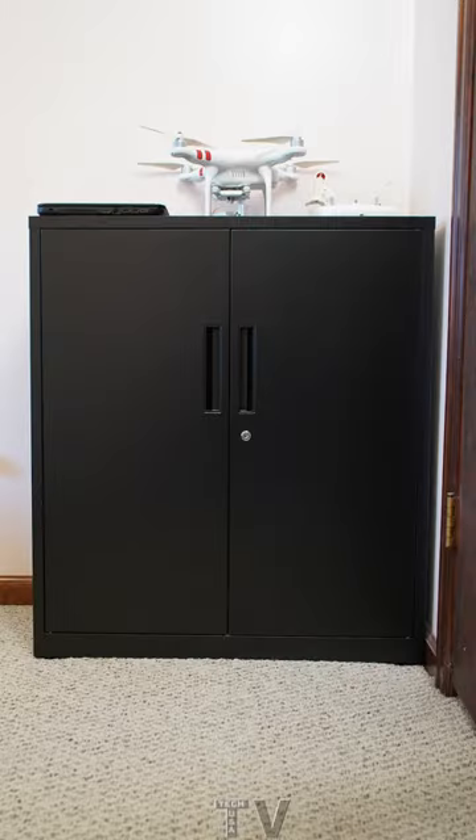Here is what my storage cabinet looks like today. I decided to place my laptop as well as my drone on top of the storage cabinet.